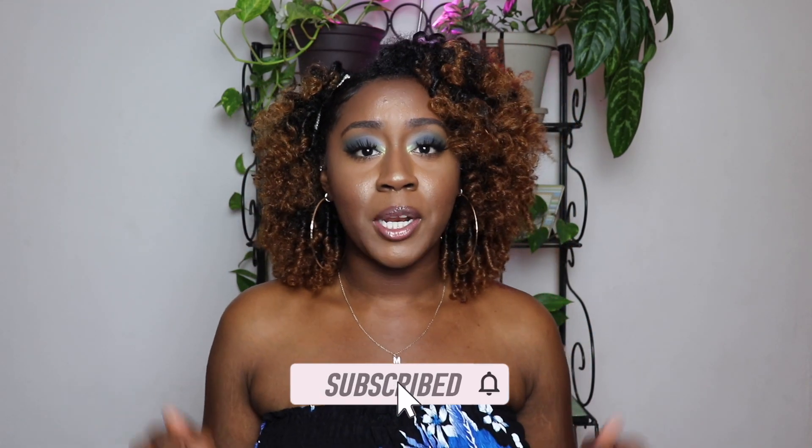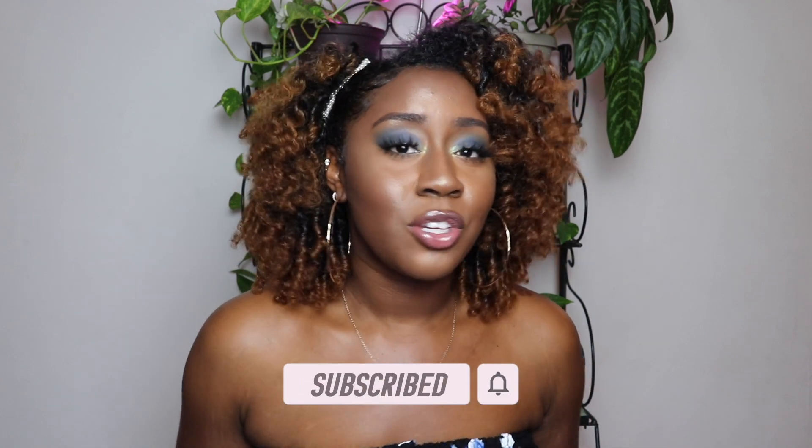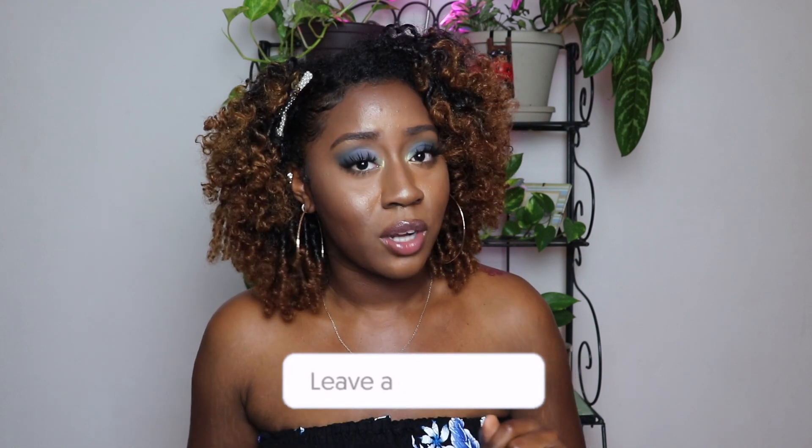Hey y'all, welcome back to my channel — welcome if you're new, I'm Marissa Rae, thank you so much for joining us and clicking on this video. If you are new, make sure you hit that subscribe button below and turn on your notification bell so that you never miss the upload. Today's video is going to be all about how to treat colored hair and keep it healthy. All of these tips are things that have worked for me, and everything I'm going to mention is going to be super helpful, so definitely try them out and let me know down in the comments if they worked for you.